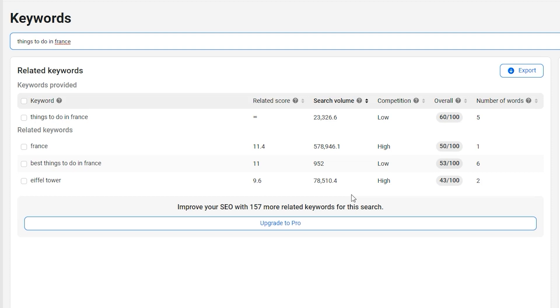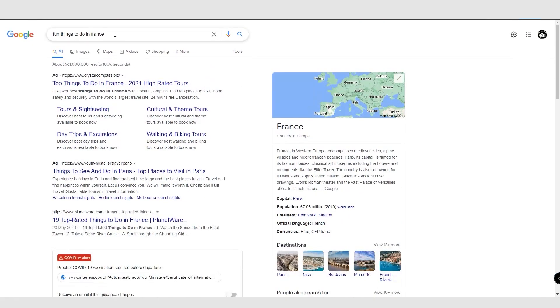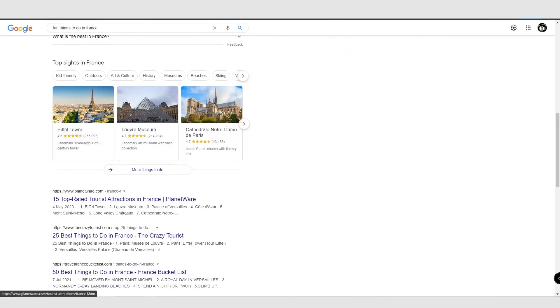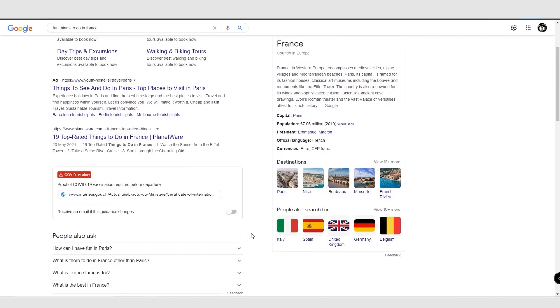Now we've got our keyword — 'things to do in France.' What we want to do is come over to Google and type in something like 'fun things to do while in France' or 'things to do in France.' Then scroll down and look at travel websites to find different things to do in France as an example. From this, we're going to create our first video.